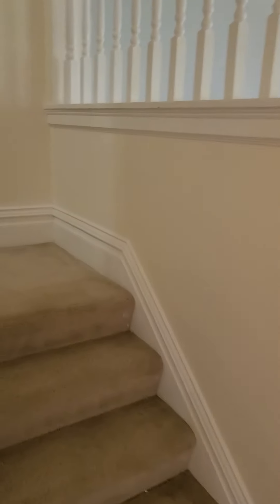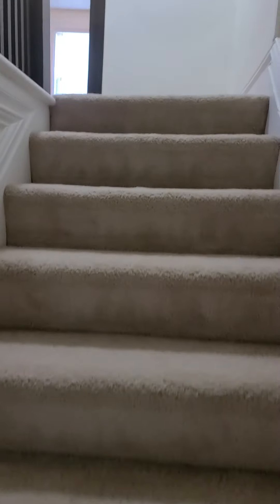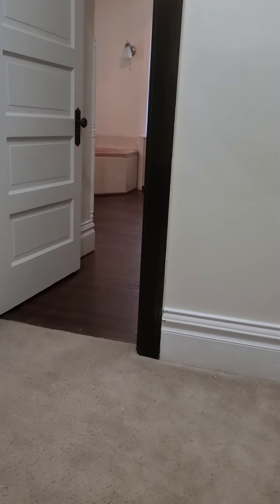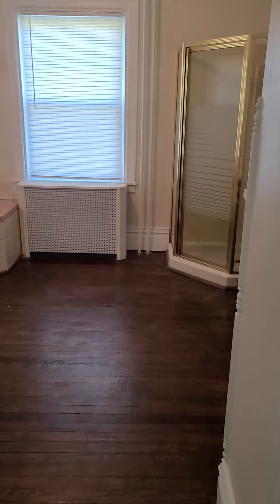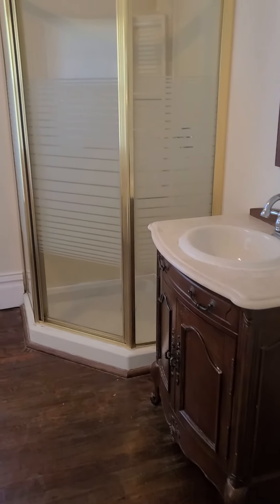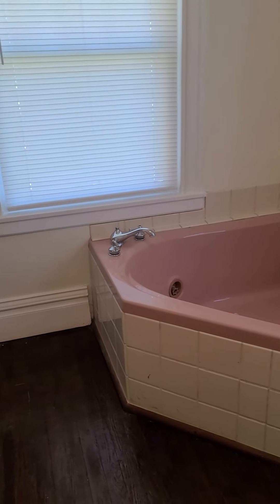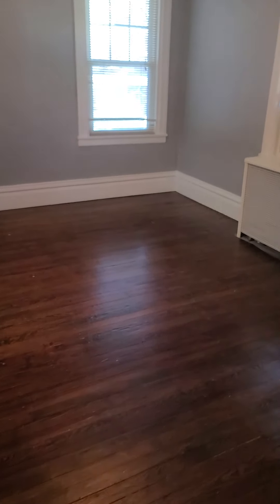I'm going to take a walk upstairs. And you have a very large bathroom here, with a shower and a jetted tub. And then you can walk into this bedroom from the bathroom.